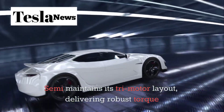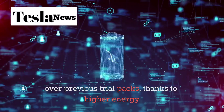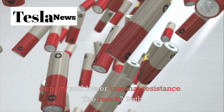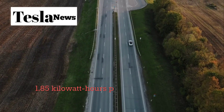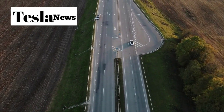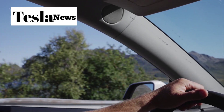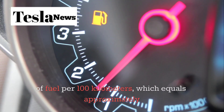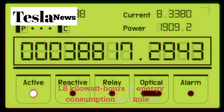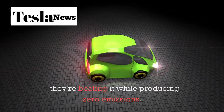The Tesla Semi maintains its tri-motor layout, delivering robust torque and acceleration even when fully loaded. The latest battery chemistry breakthroughs enable a 7% efficiency gain over previous trial packs, thanks to higher energy density and lower internal resistance. The result: both the 300-mile and 500-mile variants now consume under 1.85 kWh per mile, even when fully loaded — energy consumption comparable to light-duty electric vehicles, but in a vehicle that can haul 80,000 pounds. Diesel competitors burn through 50 to 60 litres of fuel per 100 kilometres, approximately 1.8 kWh of energy per mile at similar loads. Tesla isn't just matching diesel efficiency — they're beating it while producing zero emissions.